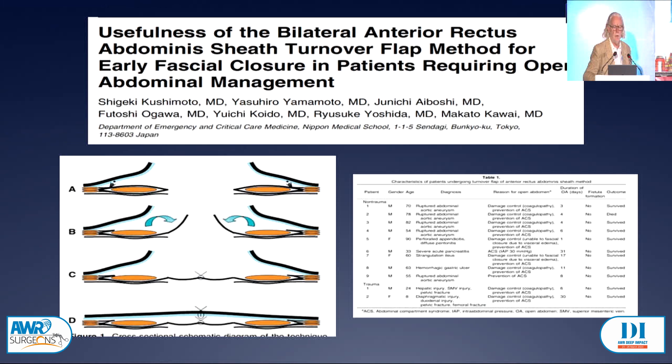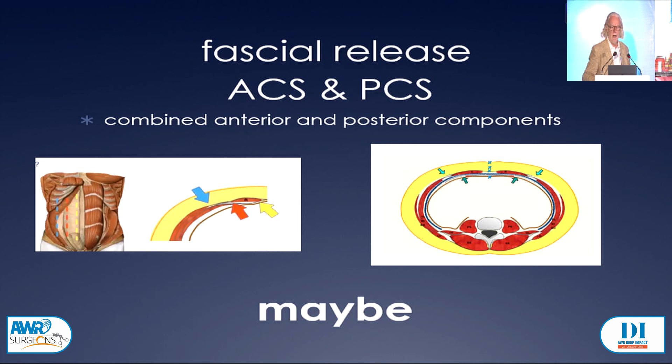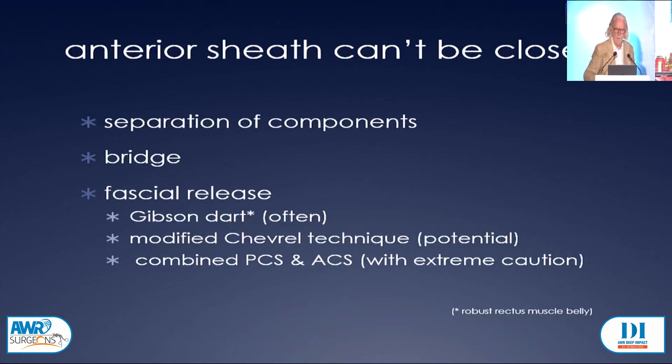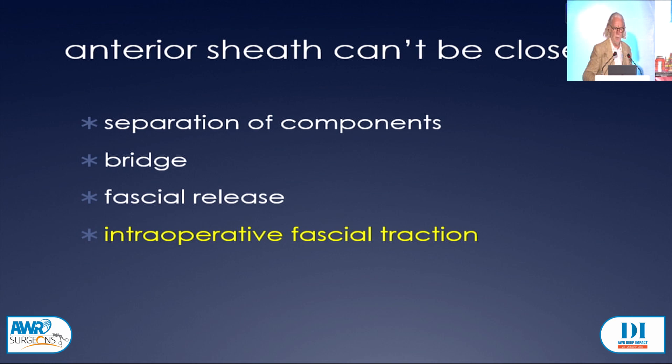What about combining anterior and posterior releases? Well, the next speaker is going to tell us all about that. It used to be a hard no, and it might be a maybe. So far we've done separation of components, bridging, and fascial releases. What about intraoperative fascial traction? We've heard a lot about that today. I think it's an effective way to go about helping to close the abdomen if necessary. I've been a big fan of mesh mediated fascial traction because I've been able to use it for a long time.